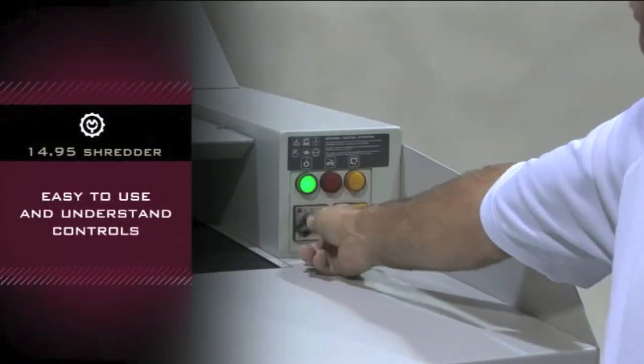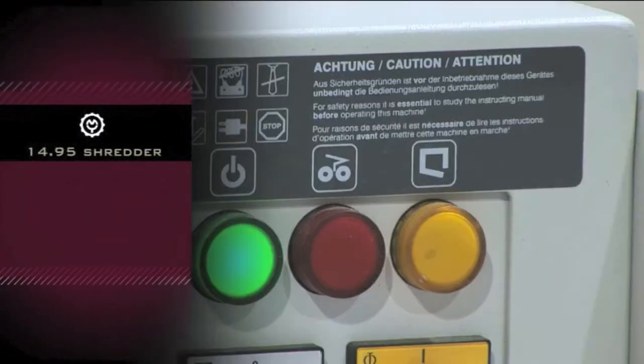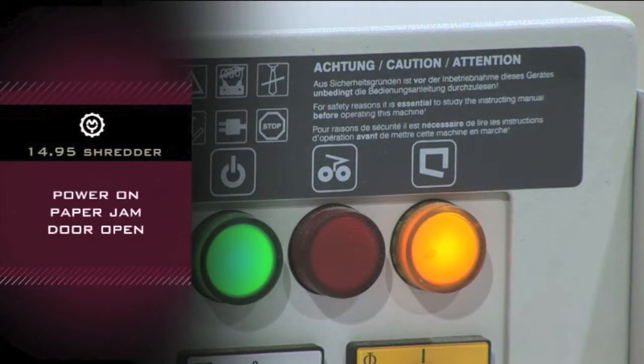It has easy to use and understand controls, with easy to see lights for power on, paper jam and bin door open.